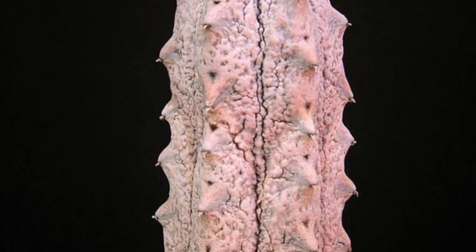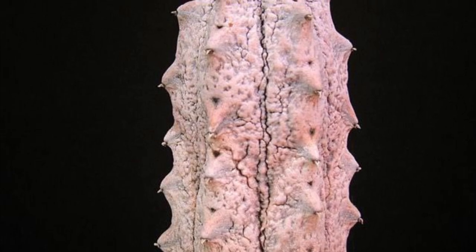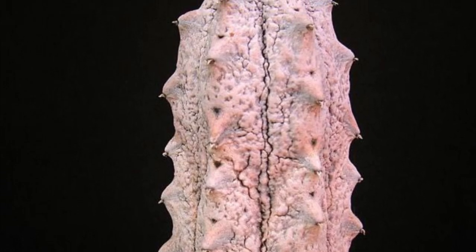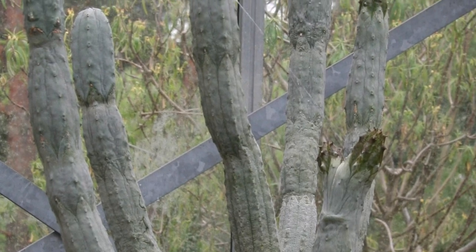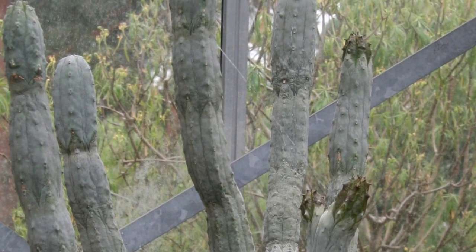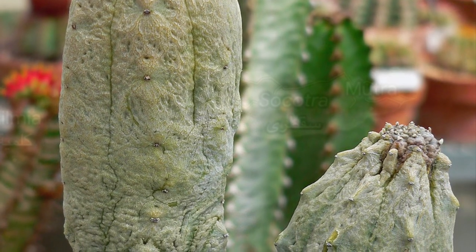One of the more interesting endemic species to the island is Euphorbia abd al-Quri, which is far more hostile than any other plant on the island. When the body of the plant is penetrated, it releases latex. This latex is toxic and can melt the human flesh. You can even get these as pets, with no regulation.